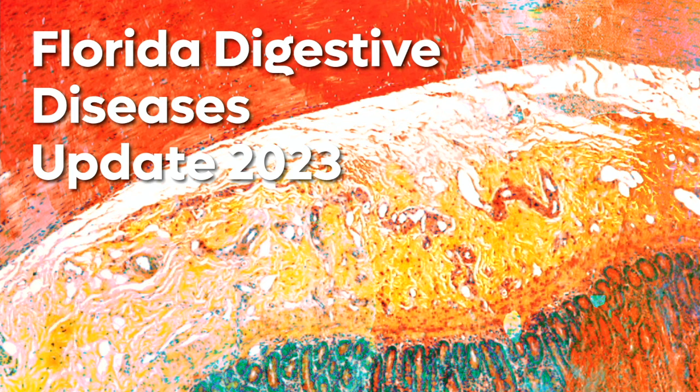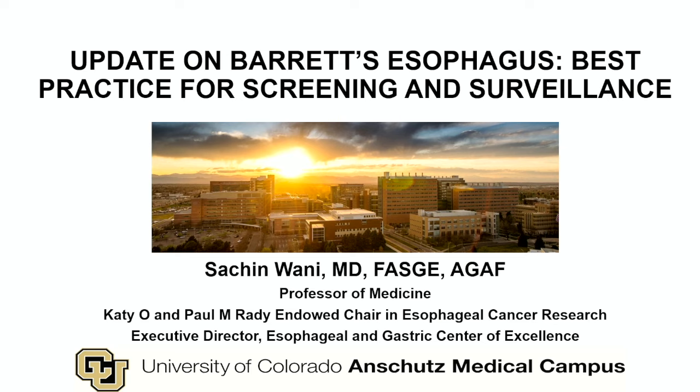It's now my pleasure to introduce Sachin Wani. Sachin is a professor of medicine at the University of Colorado, a noted international expert on Barrett's esophagus. We've asked Sachin to talk about an update on Barrett's esophagus and best practices for screening and surveillance. Thank you for that kind introduction, Rob. What an honor it is to be speaking this morning. My task in the next 15 minutes is to give you best practice advice for screening and surveillance in Barrett's esophagus.